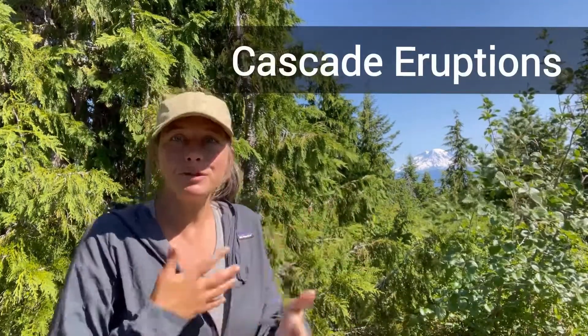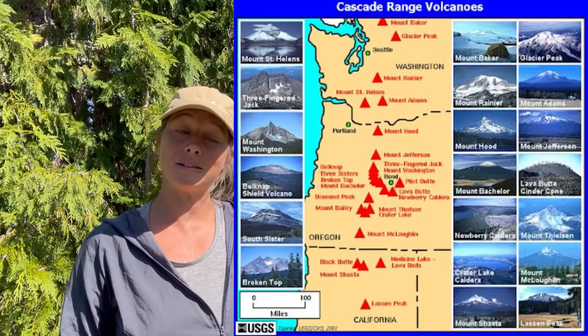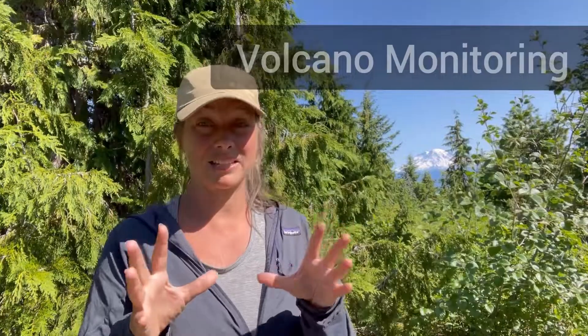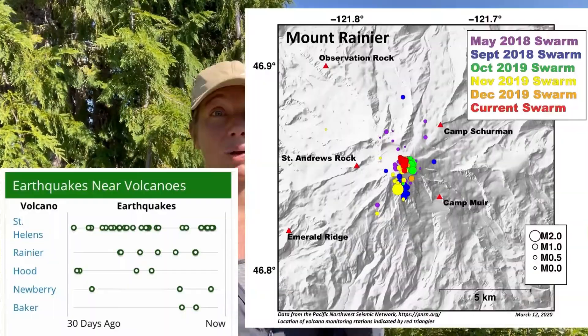Volcanoes go through different eruptive phases — sometimes they're a little more active and sometimes they're kind of quiet. In the last 200 years, there have been eruptions at Lassen and Shasta in California, Hood in Oregon, Mount St. Helens of course, as well as Baker and Glacier Peak in Washington State, and even Mount Rainier. Geologists actually monitor the Cascade volcanoes pretty heavily, especially after the Mount St. Helens 1980 eruption. They use cool technology to monitor the movement of magma, the earthquakes, as well as lahars.